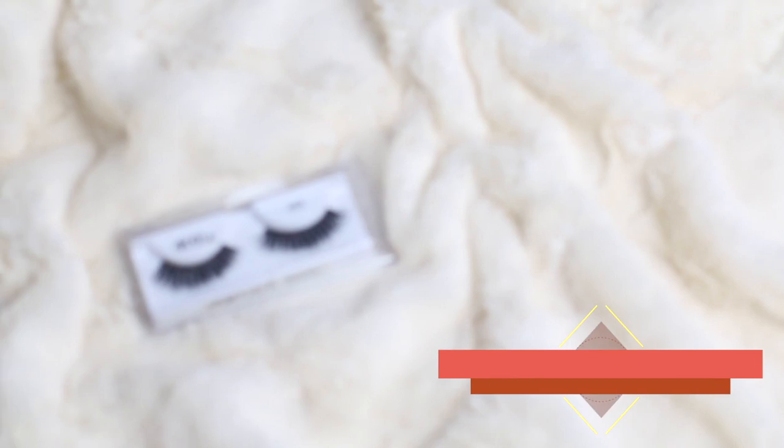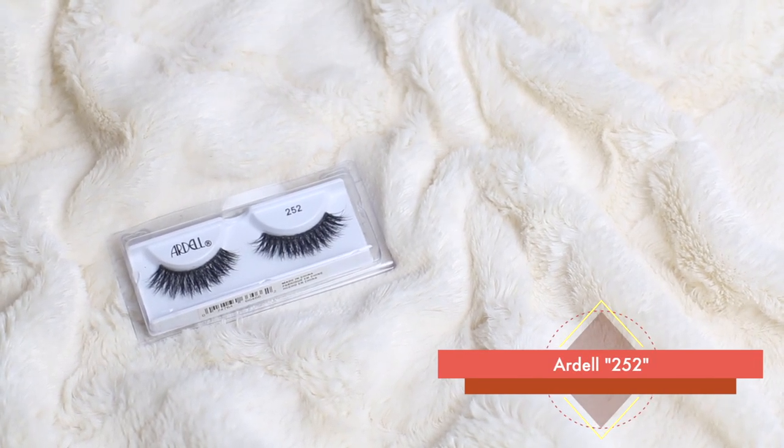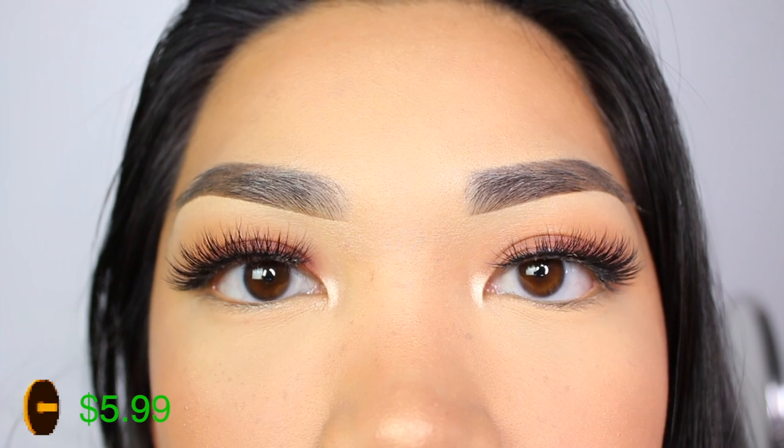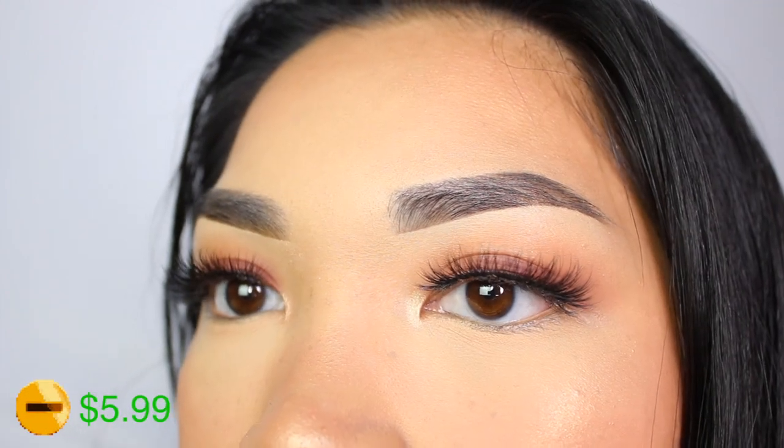Now I have the Ardell lashes in style 252. I know I said Muse was my go-to lash, but when I'm getting tired of that one I go to this one. I also think these are a little more dramatic than the Muse ones, but for me they're still good for everyday use.